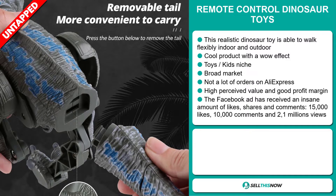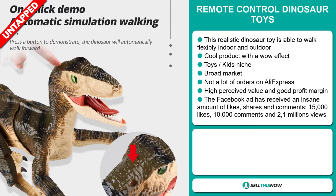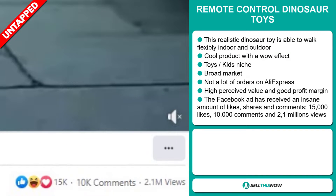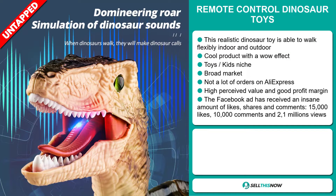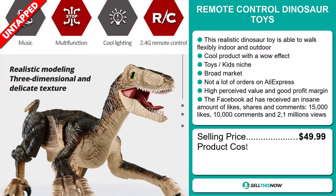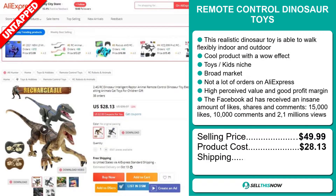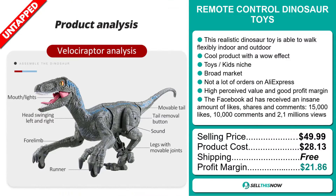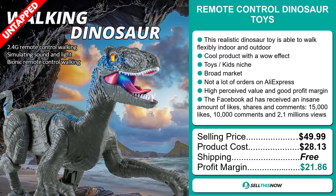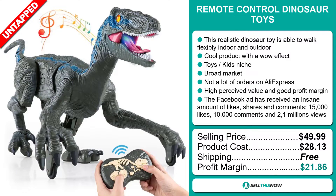The Facebook ad has received an insane amount of likes, shares and comments — 15,000 likes, 10,000 comments, and 2.1 million views. The selling price for the remote controlled dinosaur toys is just under $50, whereas the product cost is only $28.13. Shipping is completely free, so you're looking at an excellent profit margin of $21.86. Sell this now.